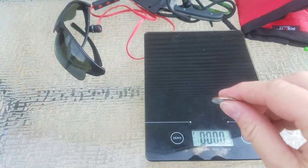Riley says it's too hot out here and wants to go in.